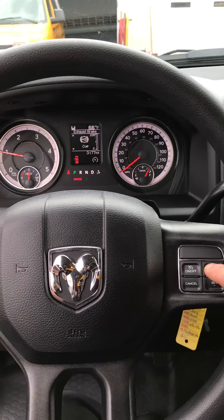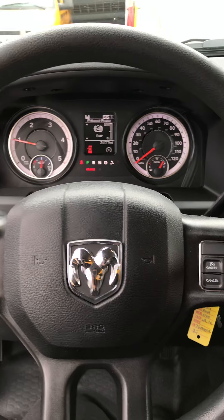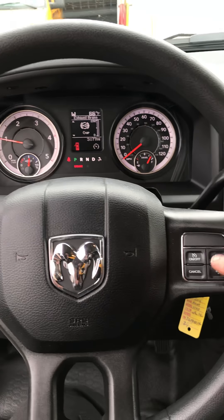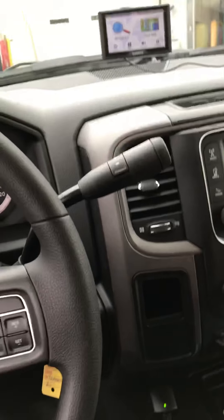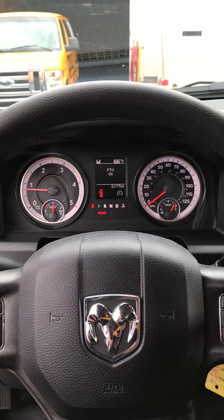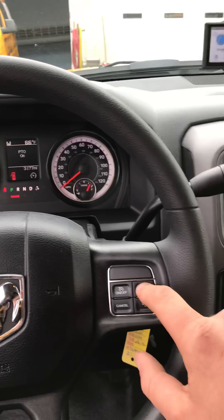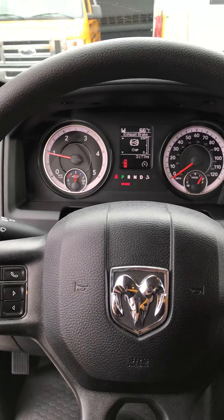If I hit the resume or plus button, it won't go up. The only way I've found I can actually get it to work is I'll turn the PTO off, then right back on, and maybe one out of every five times it'll work.